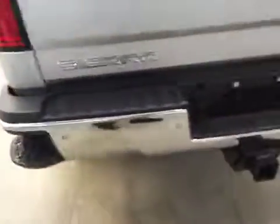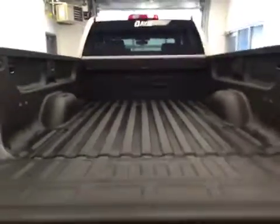This vehicle comes equipped with running boards, 20-inch alloy rims, a tailgate step, rear parking assist, backup camera, and a spray-on box liner with a lot more cargo space.